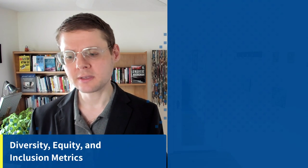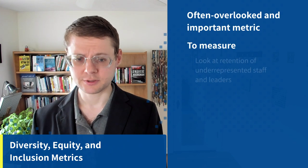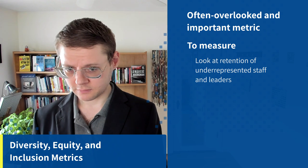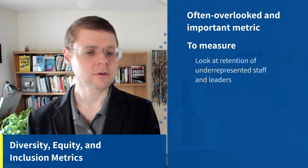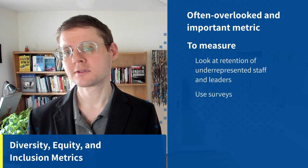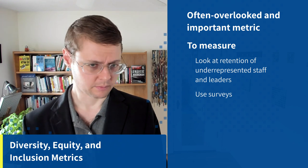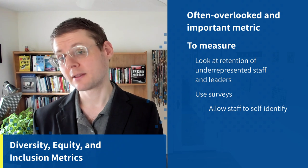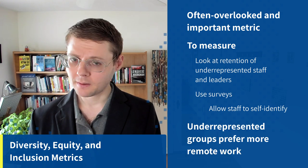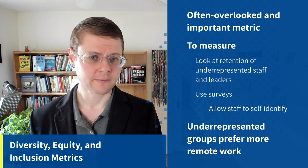Let's talk about DEI — diversity, equity, and inclusion metrics. It's often overlooked but quite important. Look at the retention of underrepresented staff and leaders, and use surveys that allow staff to self-identify. What we see is that underrepresented groups, quite clearly on average, prefer to do more remote work than mainstream groups.